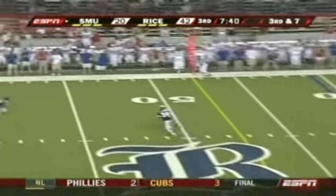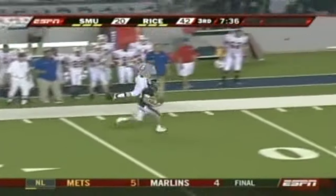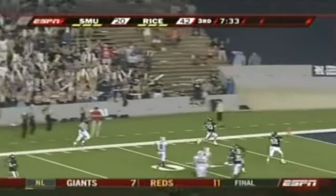Third and seven from Mitchell — being pressured, and this ball is picked off again by Andrew Sandejo. Clear sailing.